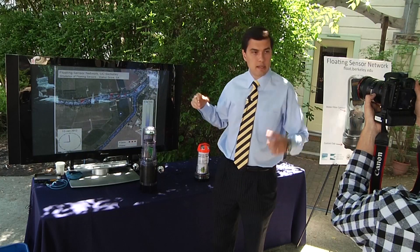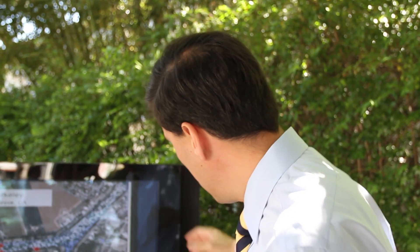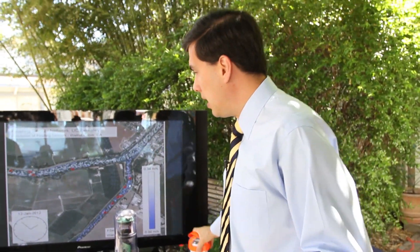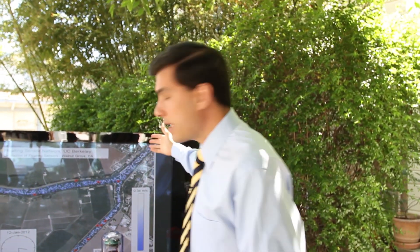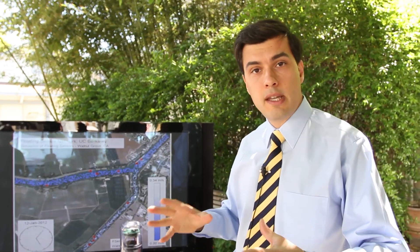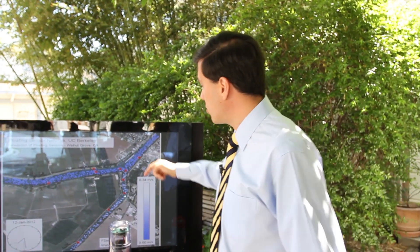What it does is it basically assembles a consortium of agencies and companies that have interest in this technology. For example, T-Mobile donated phones which are equipping these passive units here. The Department of Water Resources and the National Science Foundation have funded the fundamental research that leads to the hydrodynamic models and the algorithms that enable us to insert data inside the models.